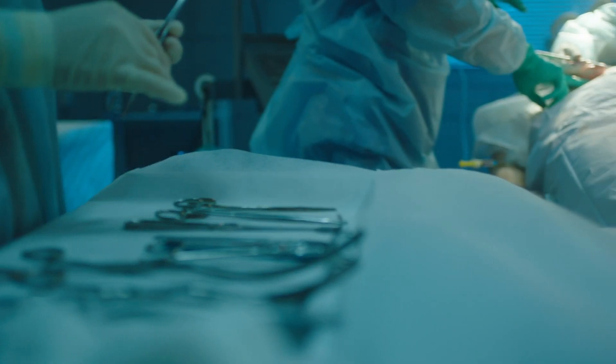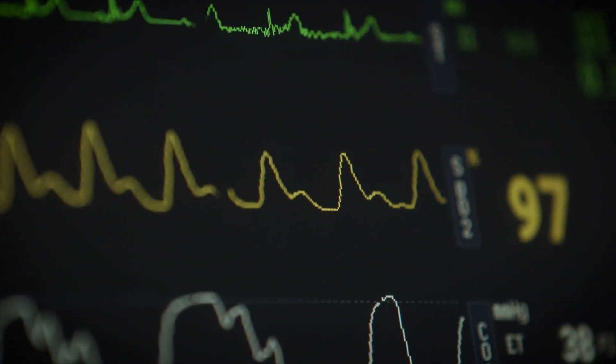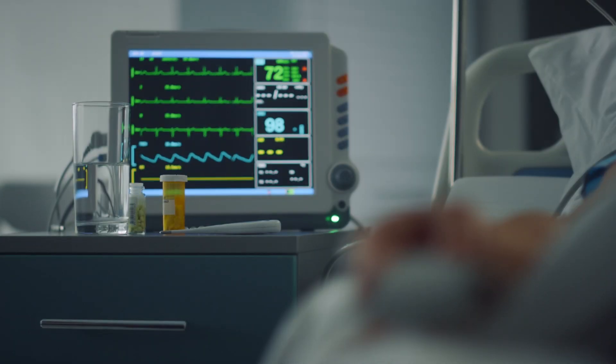In the operating room, every second is precious. Surgeons face chaos as trauma and cancer patients emerge with distorted anatomy. These cases require immediate planning, but current planning methods take weeks.